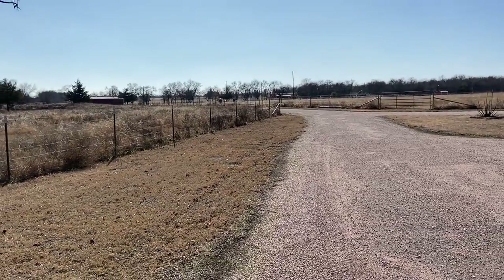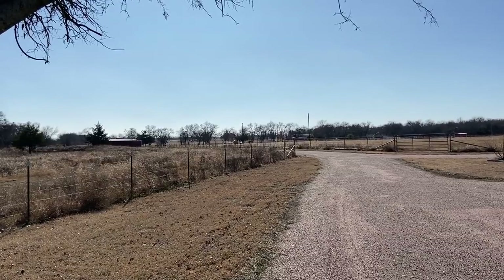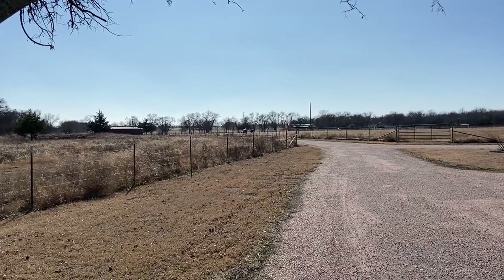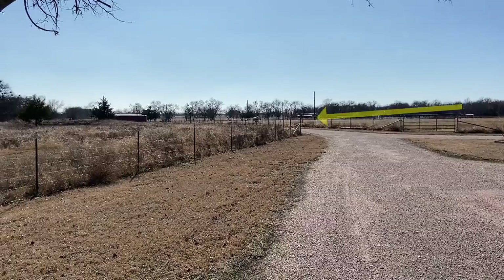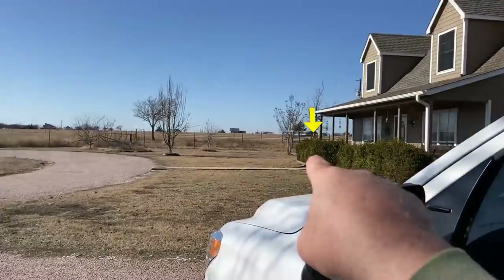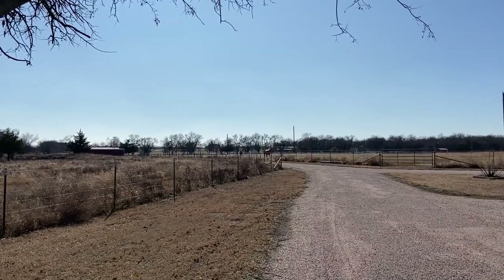I think Buddy caught the scent of this. I put out alfalfa hay and he wasn't paying attention. Then all of a sudden they both started coming his way — I wish I'd have got their initial reaction. You see him working the wind. The wind is blowing kind of this direction, so Buddy's working it. The alfalfa is way up here, but that's exactly where the scent cone would be.